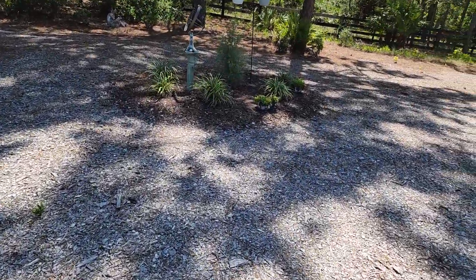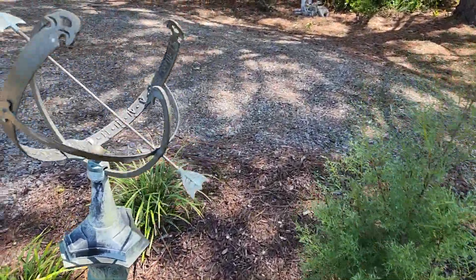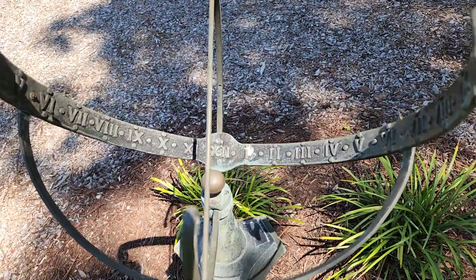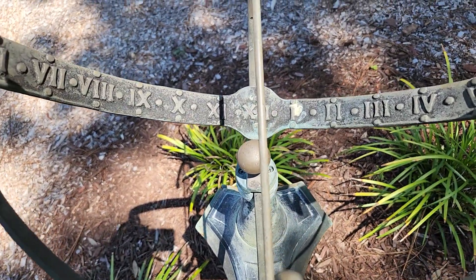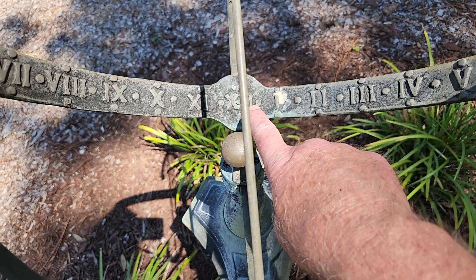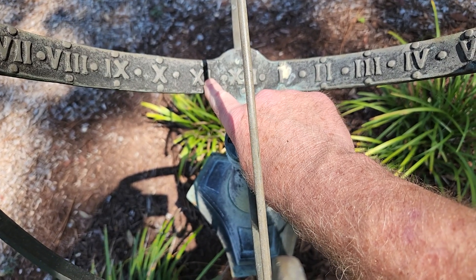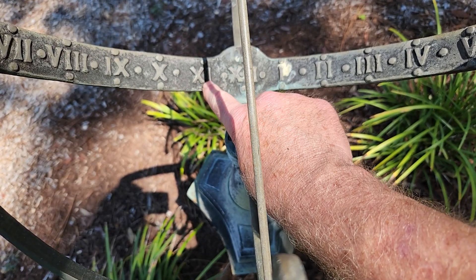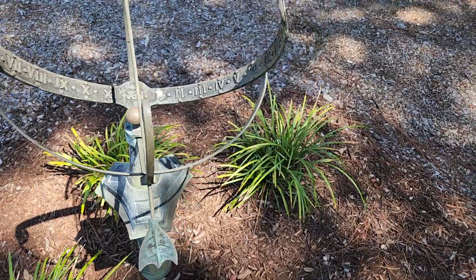Let's see what time it is here. It's about between 11 and 12 — this is noontime. So it's a little past 11, about 11:15 according to the sundial. I'd say that's maybe within 15 minutes of the actual time, because that keeps changing as the position of the sun changes.